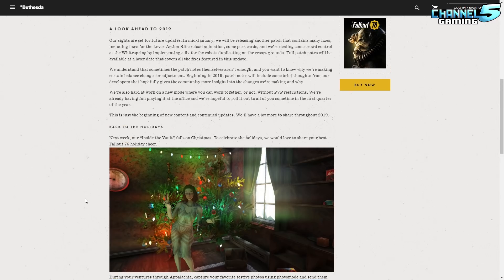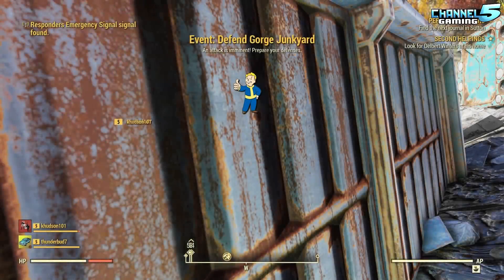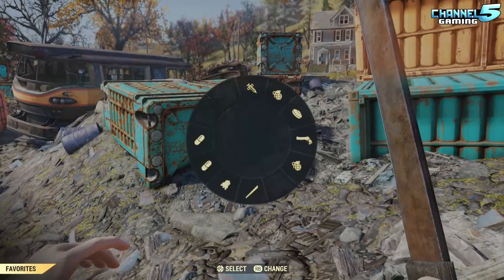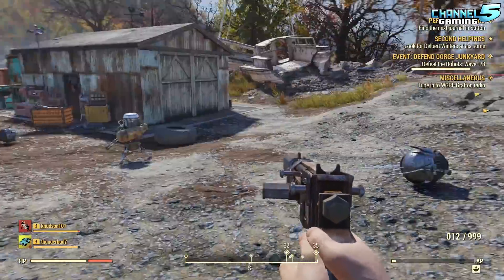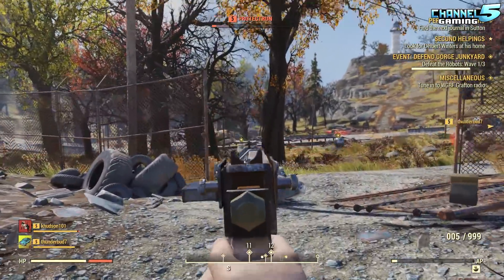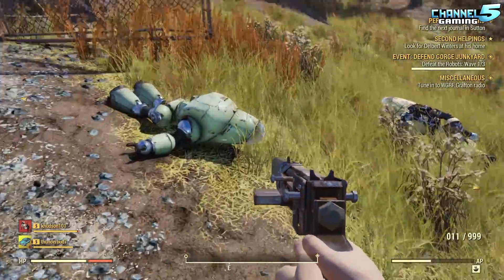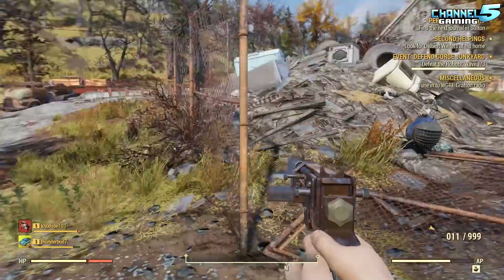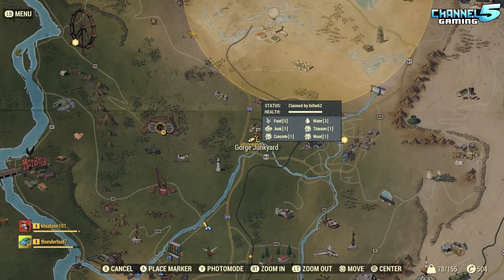There were some updates to the Atom Shop so we'll go check those out. But let's speculate for a second — they said 'we're hard at work on a new mode where you can work together or not without PvP restrictions.' My understanding is PvP is restricted right now because of pacifist mode. I feel like what they're saying is they're removing the PvP restrictions — as in it's full-on PvP. They've hinted at things like factions in the past.